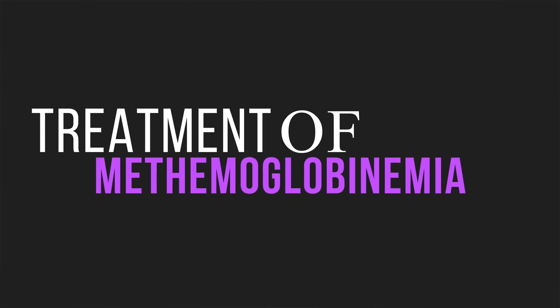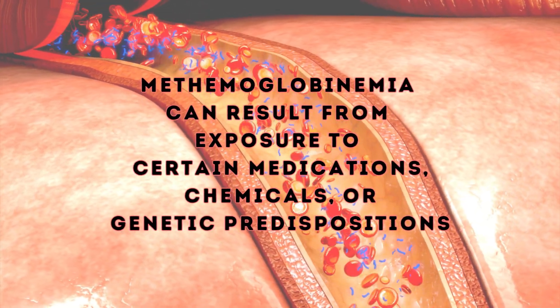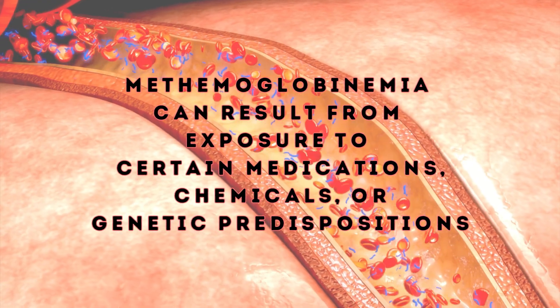Methylene blue remains a cornerstone in the management of methemoglobinemia, a rare but potentially life-threatening condition characterized by the presence of excessive methemoglobin in the blood. Methemoglobinemia can result from exposure to certain medications, chemicals, or genetic predispositions. Methylene blue acts as a reducing agent, converting methemoglobin back to functional hemoglobin and restoring oxygen-carrying capacity. Prompt administration of methylene blue is crucial in the treatment of acute methemoglobinemia cases, highlighting its indispensable role in emergency medicine and toxicology.